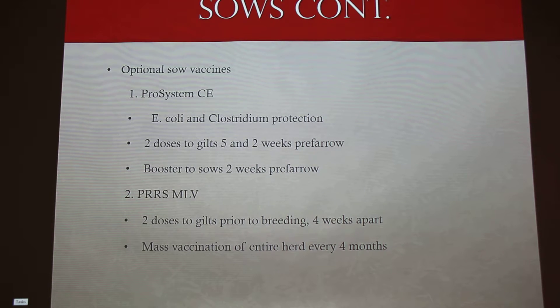These are just some of the optional vaccines — you don't have to give these. By the way, all of these are just what my veterinarian recommends and what we use. You've got ProSystem CE, which is E. coli and Clostridium protection. You give two doses to gilts, five and two weeks before farrowing — so they'll get these while they are pregnant. Any time you give a vaccine while they're pregnant, you increase the risk of abortions.